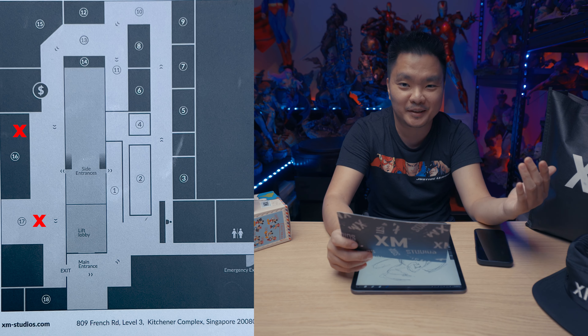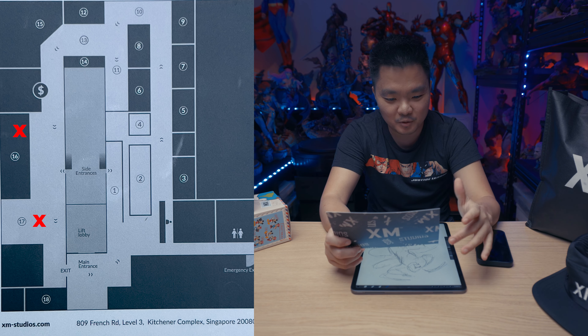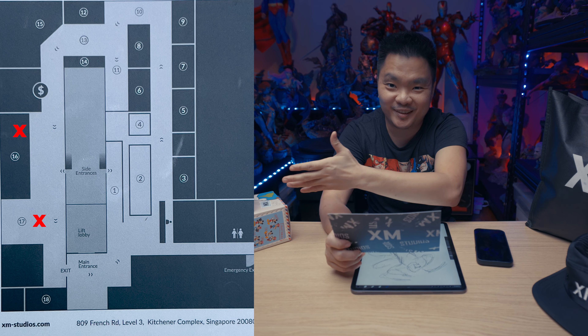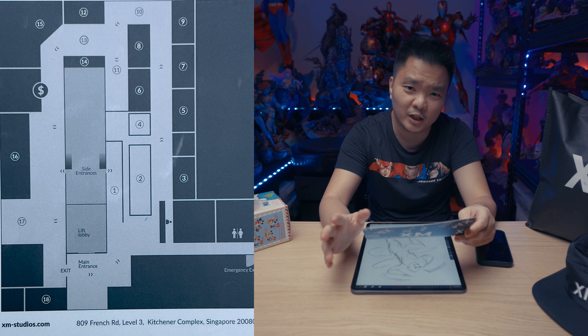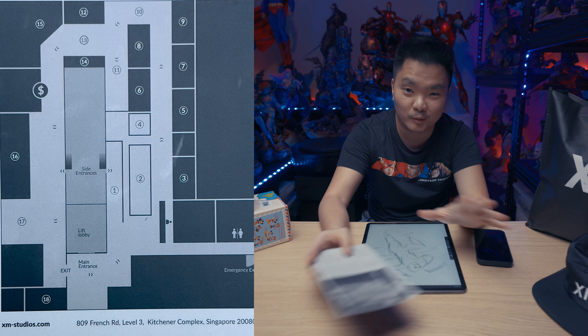Number sixteen is where I got my gelato and coffee, which was really good. Number seventeen is where some goodies are — pretty awesome — you get those when you have your voucher. So this is the map, pretty awesome! If you're in Singapore, try to visit. I think it will be publicly open next week, and I'll be going next weekend to give you guys a proper collection tour, so stay tuned.